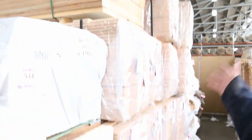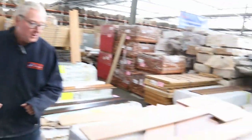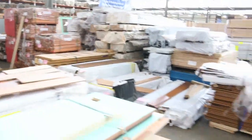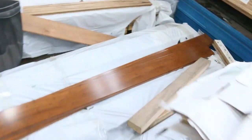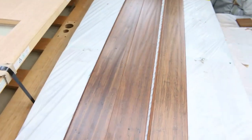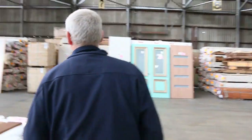There's also spotted gum flooring in a 130x19, and plenty of Vic ash — another semi load in 85x19. We've also got a number of pallets of engineered and floating floors, some bamboo, and this one here — lot 481 — is an interesting spotted gum with a really rustic look that would look absolutely fantastic.